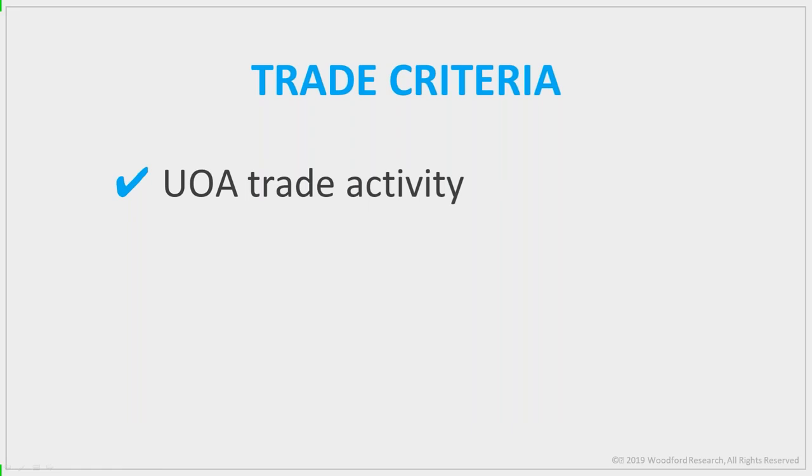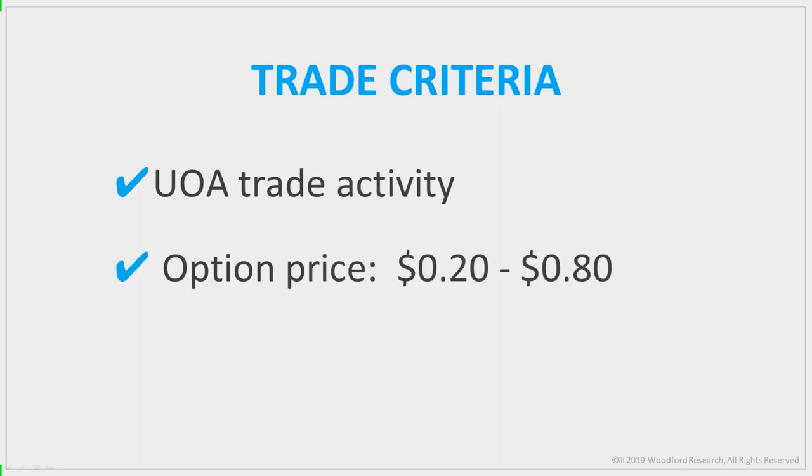But as a trader I'm always finding ways to be more accurate and profitable. I analyzed my trading history over the last 16 years and found that certain conditions led to an even higher win rate and my biggest gains — trades where I made ten or twenty times my money in a short time. After identifying an unusual option activity trade, the next thing I look at is price. Statistically, cheaper options priced between 20 and 80 cents — or $20 to $80 per contract — give you the best bang for your buck.